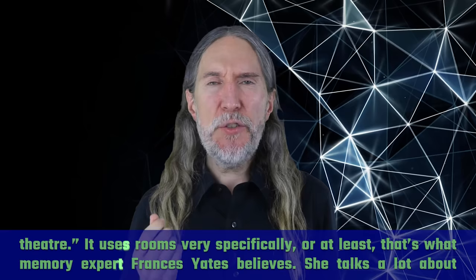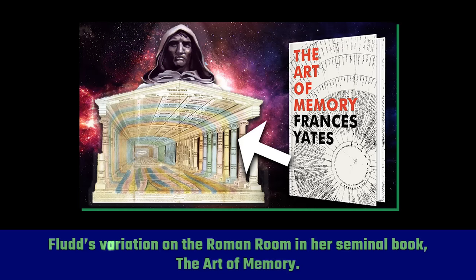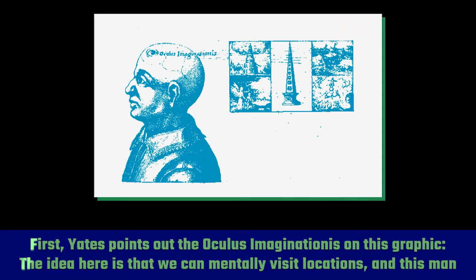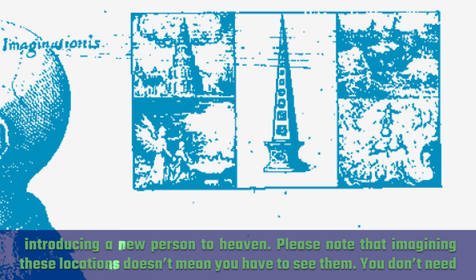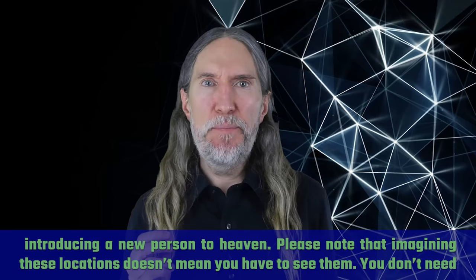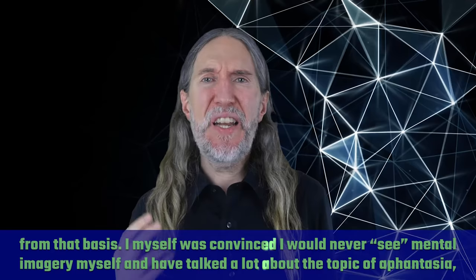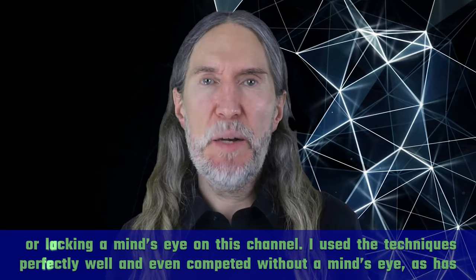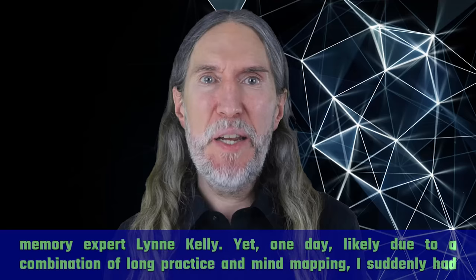Fludd's Memory Theater uses rooms very specifically, or at least that's what memory expert Frances Yates believes. She talks about Fludd's variation on the Roman room in her seminal book The Art of Memory. Yates points out the Oculus Imaginationis on this graphic — the idea being that we can mentally visit locations. Please note that imagining these locations doesn't mean you have to see them. You don't need a mind's eye. I myself was convinced I would never see mental imagery, and have talked a lot about aphantasia — or lacking a mind's eye — on this channel. I used the techniques perfectly well and even competed without a mind's eye, as has memory expert Lynn Kelly. Yet one day, likely due to the combination of long practice and mind mapping, I suddenly had mental imagery.